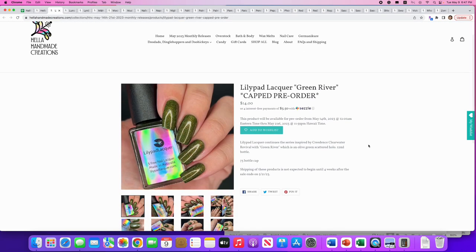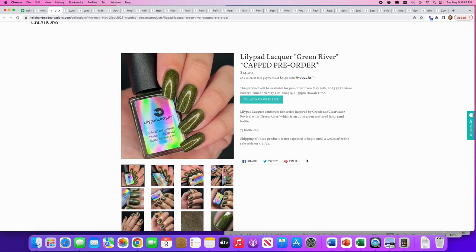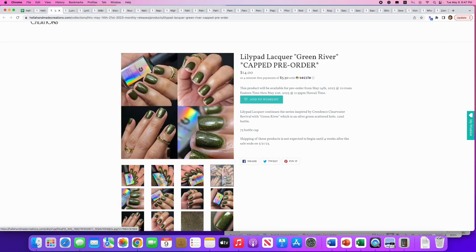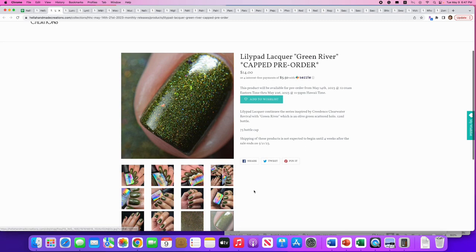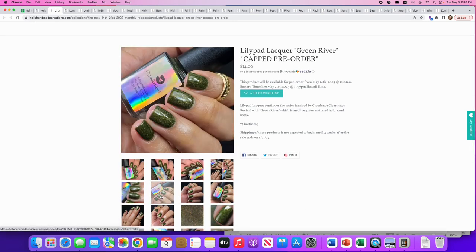Lily Pad Lacquer: 'Green River,' still continuing the CCR song inspiration. It's an olive green scattered holo — 75 available, which is more than last time when there were only 35. I like this olive green — a lot of people don't care for it but I think it's pretty. I personally don't need another olive green though; you can have a couple and then you're good. Really pretty but passing.